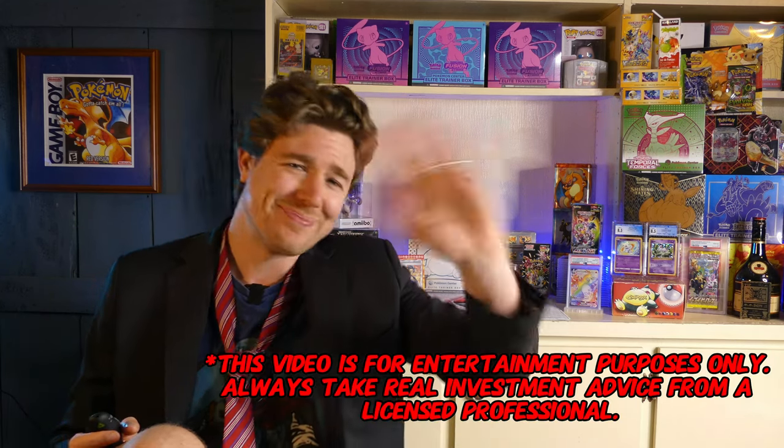They're getting reprinted. What do you guys think? Let me know in the comments — are you buying this? Are you going to sell it? What's happening? And until next time, guys, take it easy.